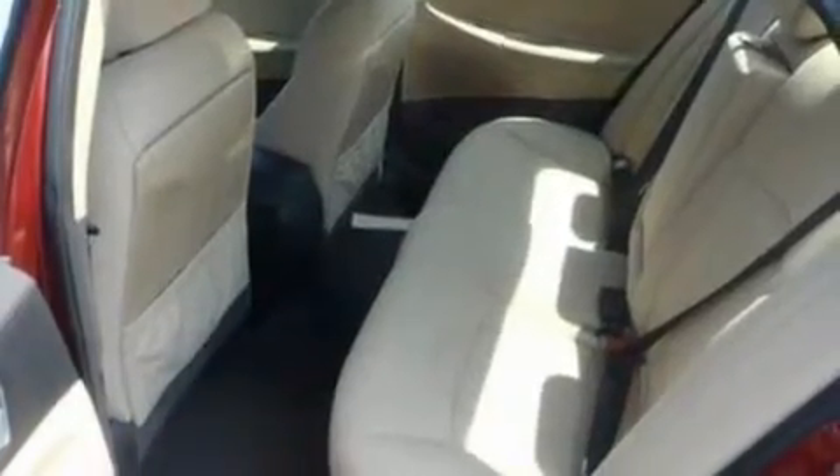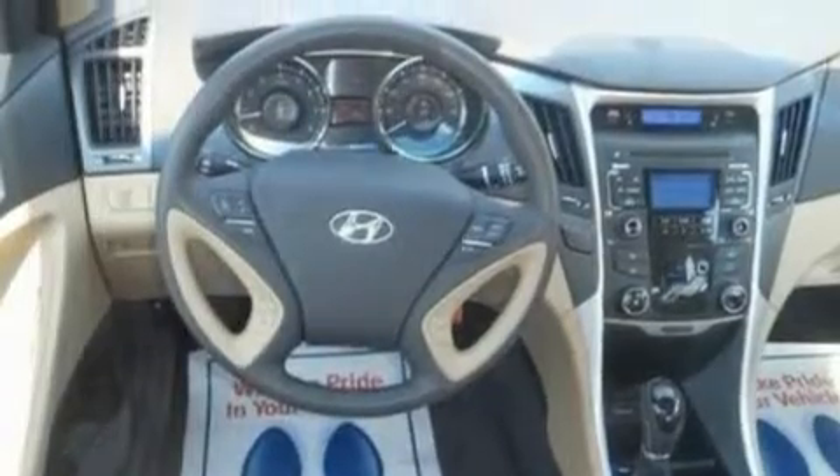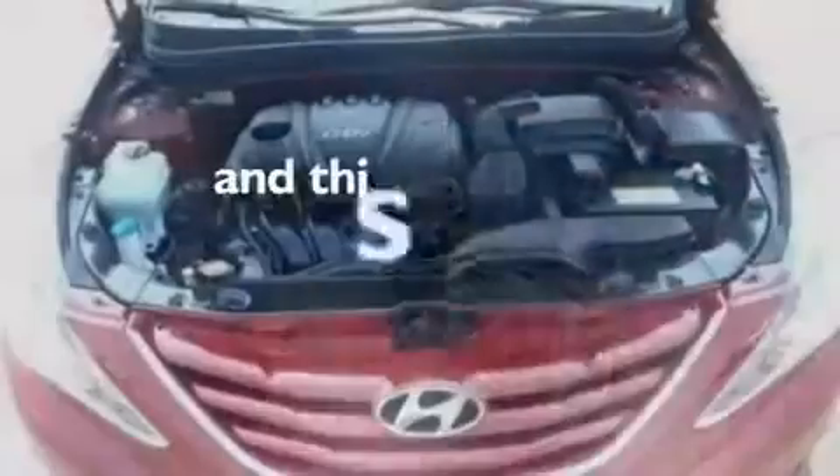Its top features include cruise control, heated side-view mirrors, a keyless entry system, a CD player, a multi-link rear suspension, a four-wheel independent suspension, a security system, a low-tire pressure indicator, an external temperature gauge, and this vehicle has fewer than 23,000 miles on the odometer.